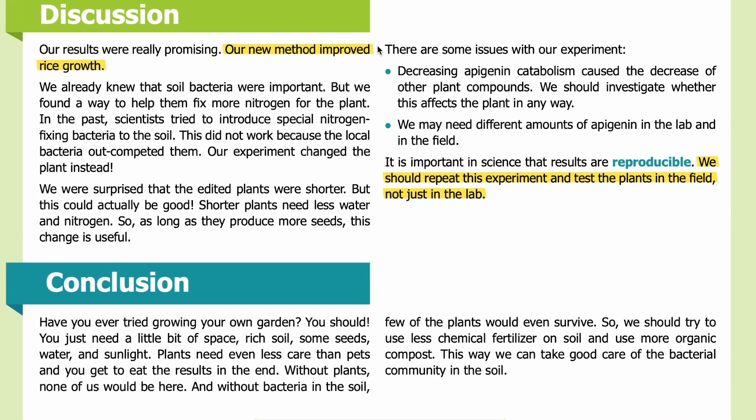Discussion: Our results were really promising — our new method improved rice growth. We already knew that soil bacteria were important, but we found a way to help them fix more nitrogen for the plant. In the past, scientists tried to introduce special nitrogen-fixing bacteria to the soil, but this did not work because the local bacteria out-competed them. Our experiment changed the plant instead. We were surprised that the edited plants were shorter, but this could actually be good — shorter plants need less water and nitrogen, so as long as they produce more seeds, this change is useful.